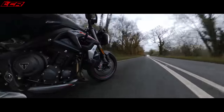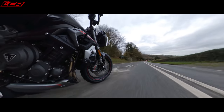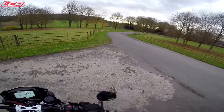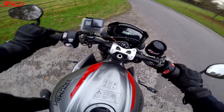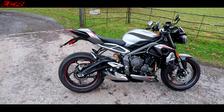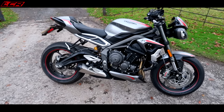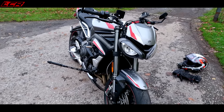We'll have to do the walk-round in a minute before it actually gets dark at 3 o'clock in the afternoon. There she is. I do apologise, Destination Triumph — I've dirtied your motorcycle, but it's all in the name of YouTube.